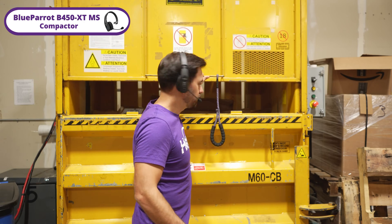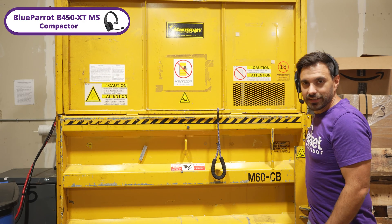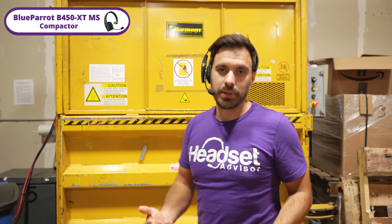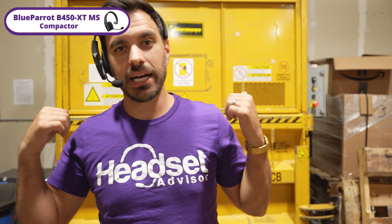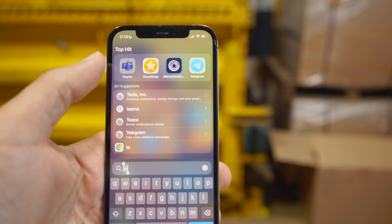One of the great features of the BlueParrot headsets is their awesome noise-cancelling microphones. My voice is being recorded directly through this headset. So if you're in a warehouse and you need to run the trash compactor, this is what it's going to sound like — the BlueParrot headset will cancel that background noise so you can still have clear communication with your team.